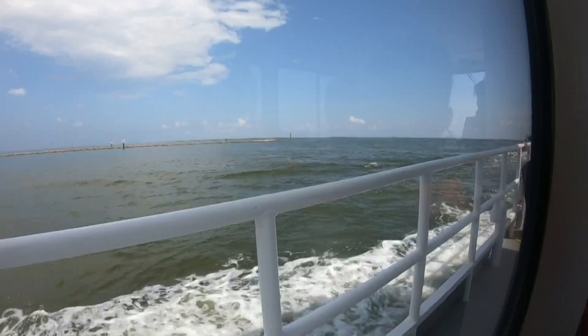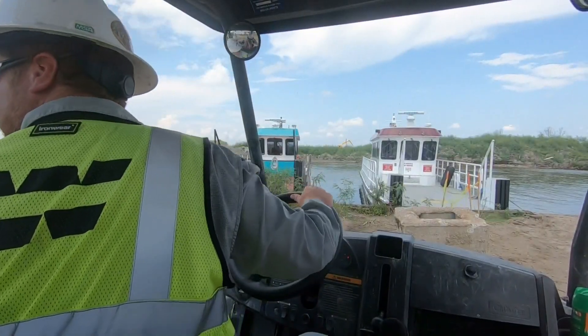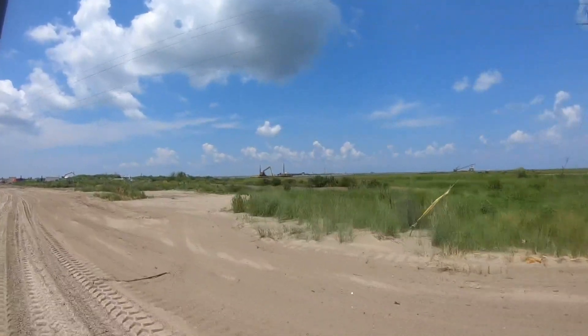Leaving Grand Isle Wednesday morning, our boat headed north to West Grand Tear Island. Next, we hop on an ATV with Jonathan Crockett.